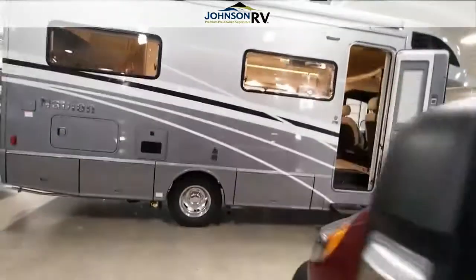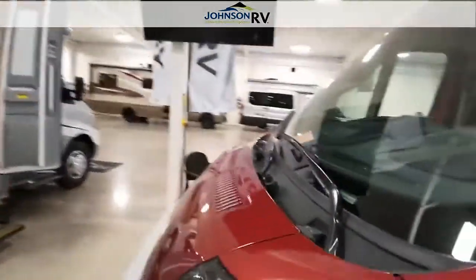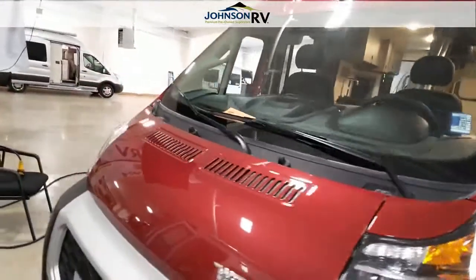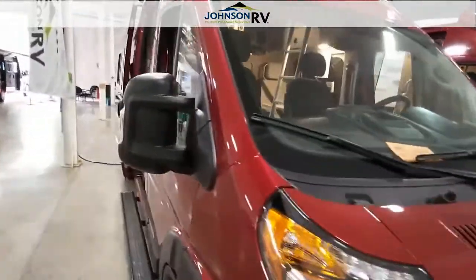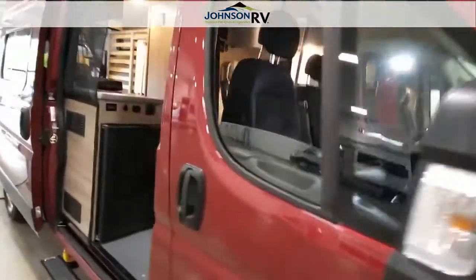The Class B is one of the best-selling classes of RV. It's very user-friendly, very easy to find parking for and store, and doesn't have as many limitations as you might find on the larger ones.